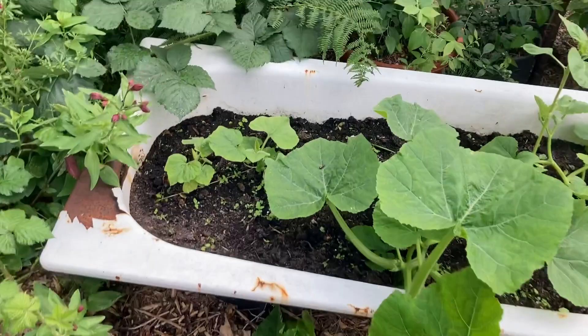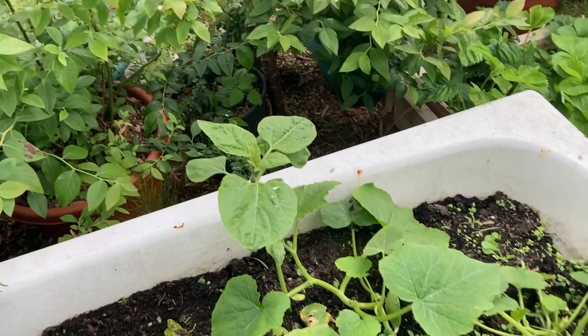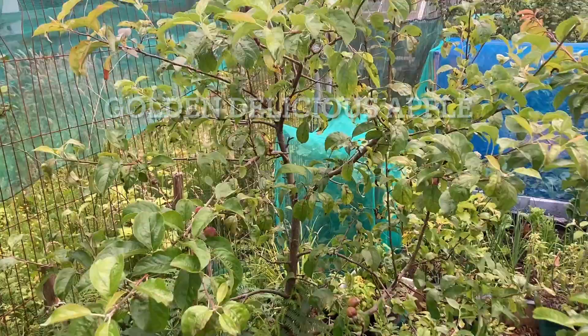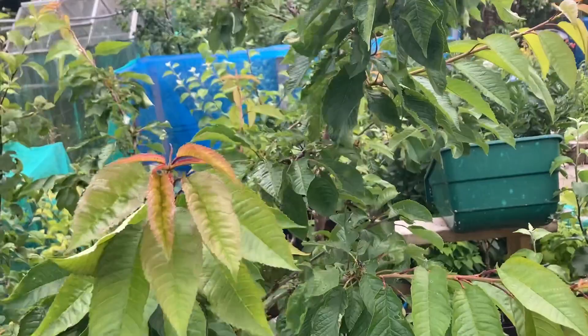Some more squash, and this right here I think is a sunflower — a volunteer plant. I didn't plant this. Behind it we have another apple tree with lots of fruit on it, which is really nice.